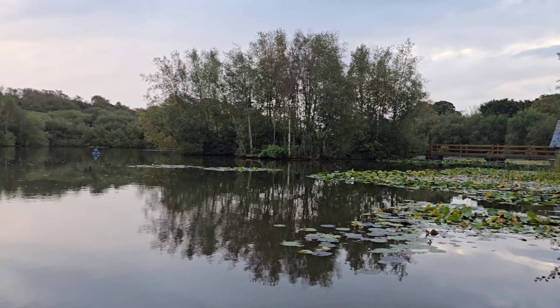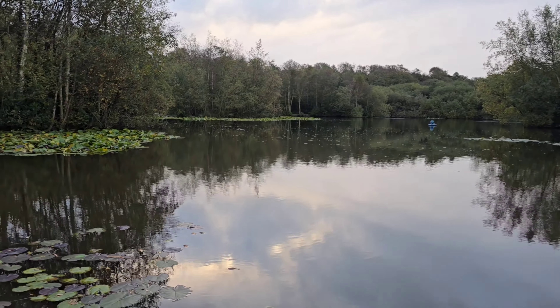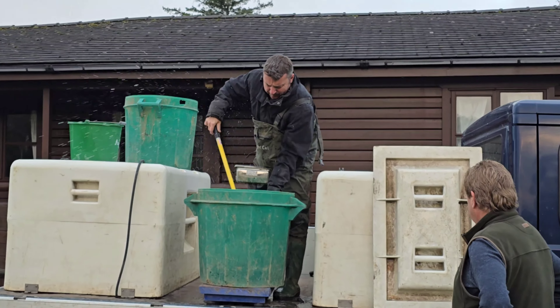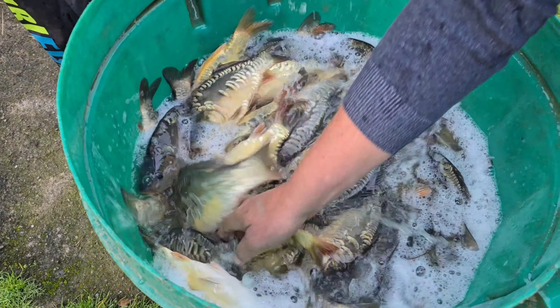If it's too hot during the summer months it just cannot be done — it's too stressful for the fish and the water temperatures aren't right. Here's the first load going on the scales now, so here's the first batch going in.